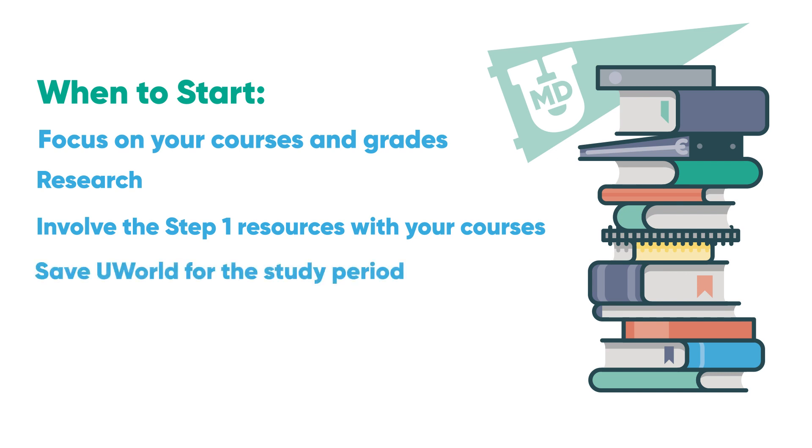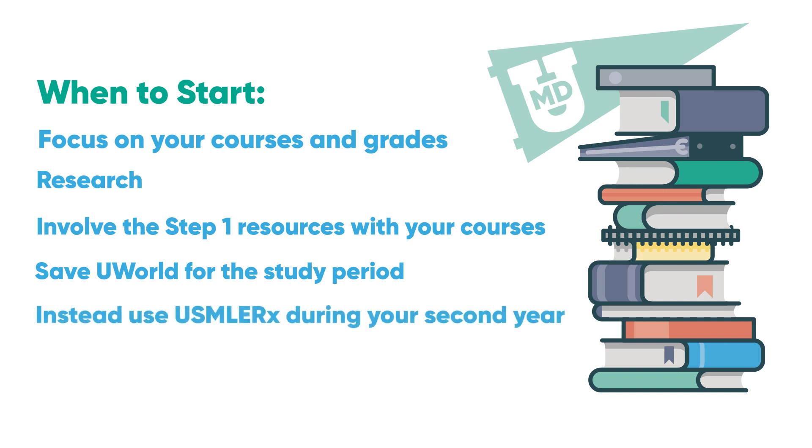Save UWorld for the study period or the weeks leading up to it. Use USMLE-Rx to master question-taking during your second year.